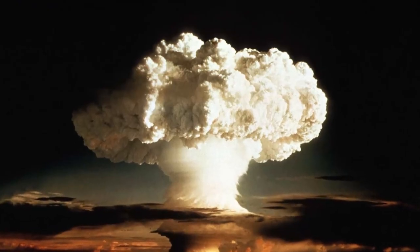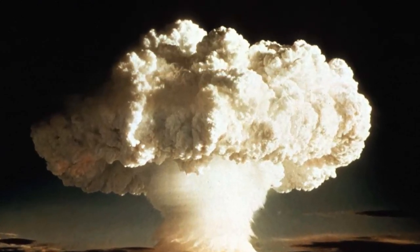The United States conducted a significant number of nuclear weapons tests between 1945 and 1992 as part of the nuclear arms race. In total, there were approximately 1,054 official nuclear tests, including 216 atmospheric, underwater, and space tests.